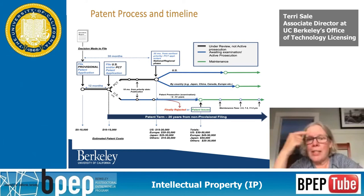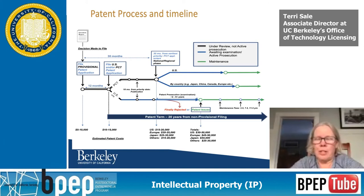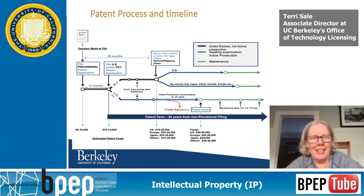When you file nationally, these are the ones that are examined, the ones that issue, and where there are maintenance fees and annuity fees. Again, patents are expensive.